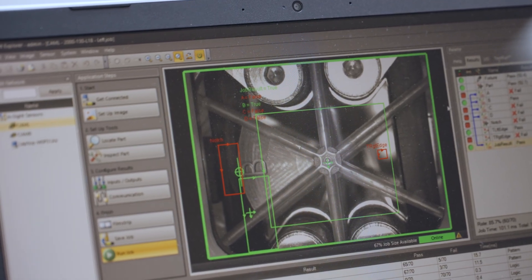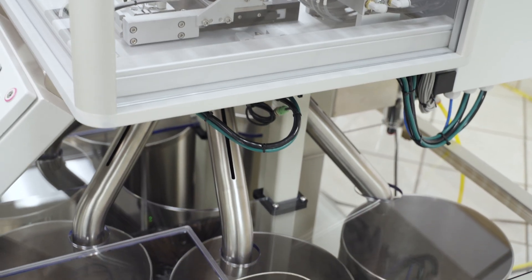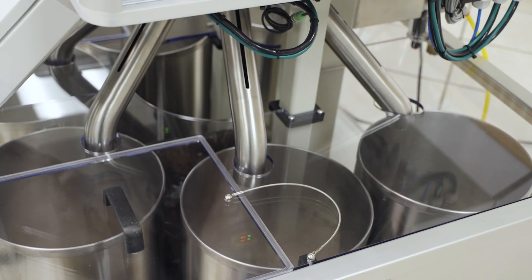When we design a machine, we are looking for simple solutions to complex problems. Part of our design methodology, we want to have the best qualified professionals using the best technology available.